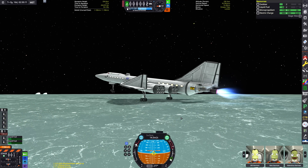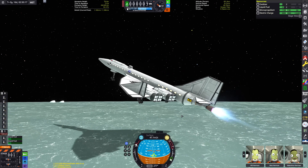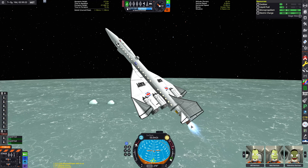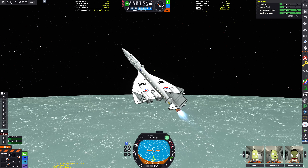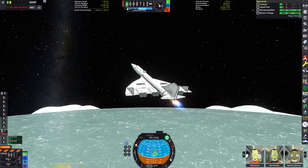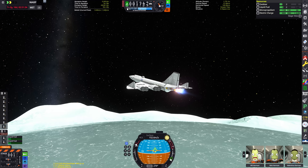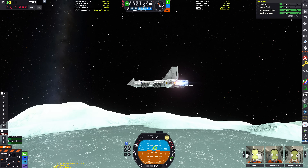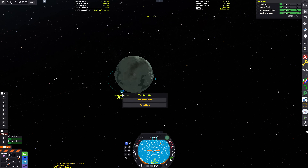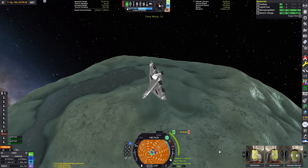Here we are retracting our landing gear as we ascend away from the surface of Minmus. It doesn't look gorgeous — that's part of Parallax Continued, which is the latest version of the Parallax mod. That's one of the best visual mods out there, honestly — right up there with volumetric clouds and Scatterer. As you can see, we've got about a kilometre per second of delta-V remaining, which is going to be more than enough to get back to the Kerbal Space Centre.